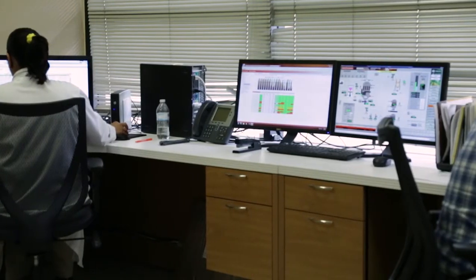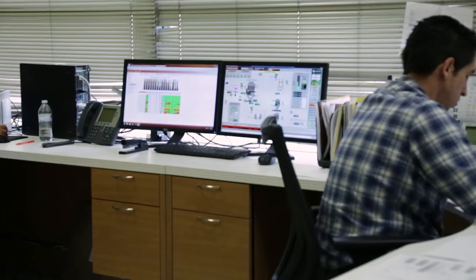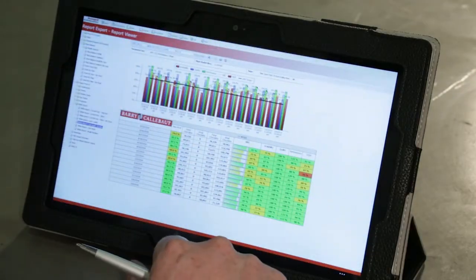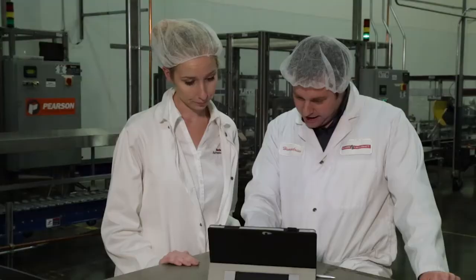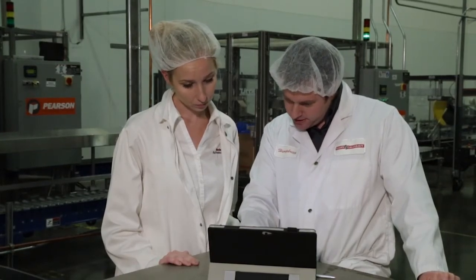We would look at our OE on a daily basis, which after that day it's already happened — you can't go back and do anything about it. With Metrics, we're able to look at OE in real time, and the operators and supervisors are able to put their focus where it's needed to keep OE on track.